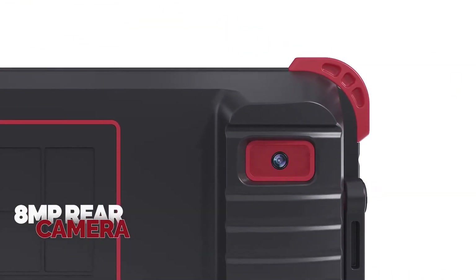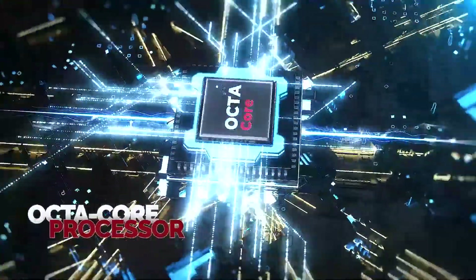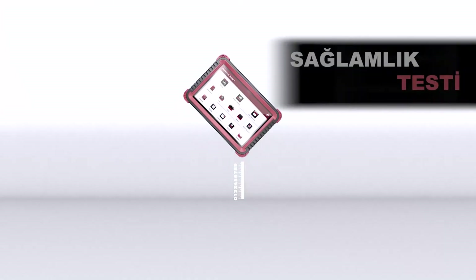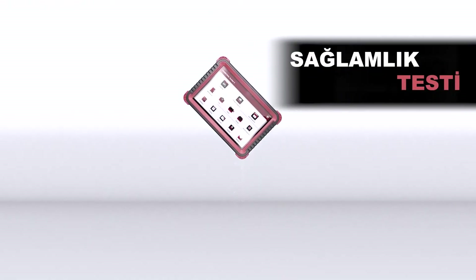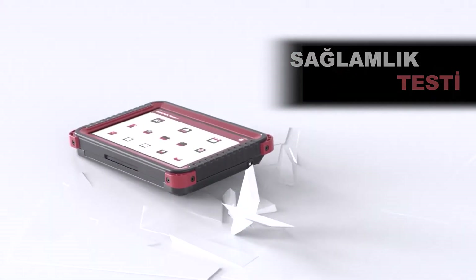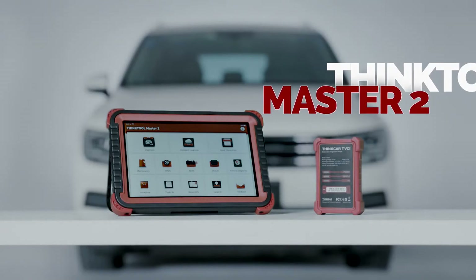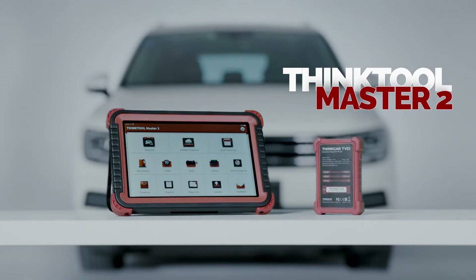8 megapixel rear camera, octa-core processor, and a 10-inch HD touchscreen tablet. The ThingTool Master 2 has passed a 1-meter drop test, meeting different repair demands. The pursuit of perfection never stops — ThingTool Master 2, for you.